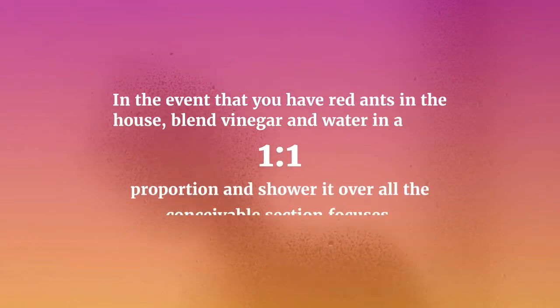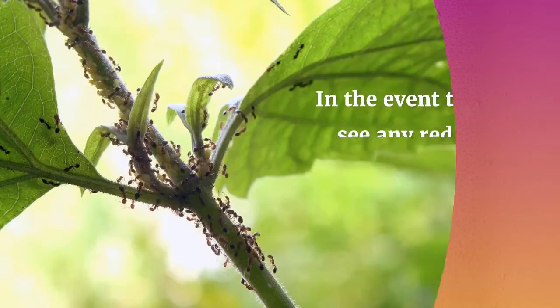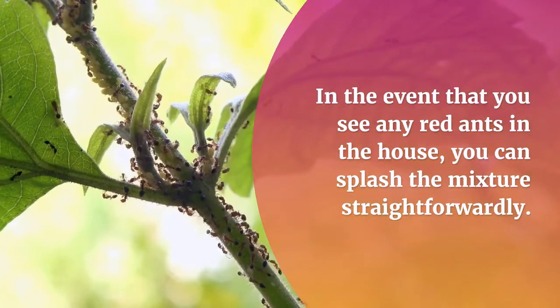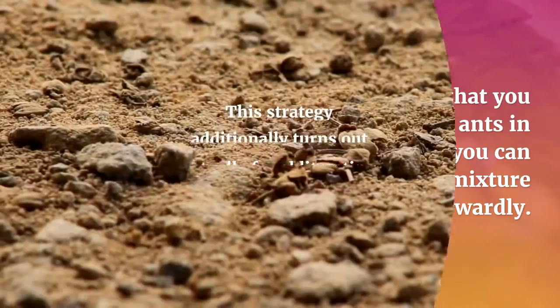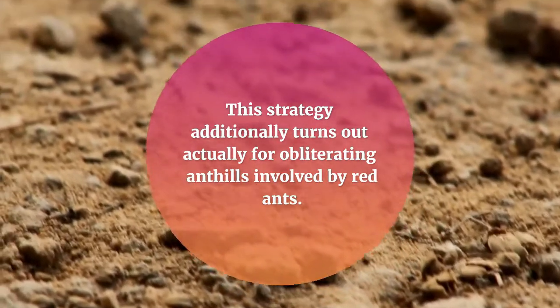The vinegar and water ant killer mixture works magnificently while disposing of red ants for good. If you have red ants in the house, blend vinegar and water in a one-to-one proportion and spray it over all the possible entry points. If you see any red ants in the house, you can splash the mixture straightforwardly. This strategy additionally turns out great for obliterating ant hills occupied by red ants.